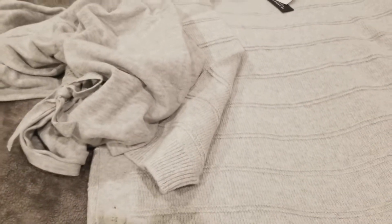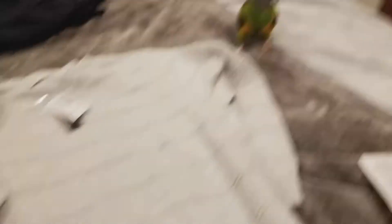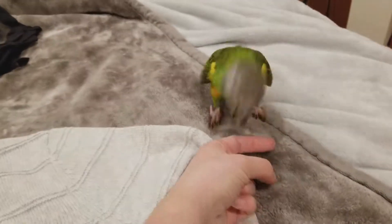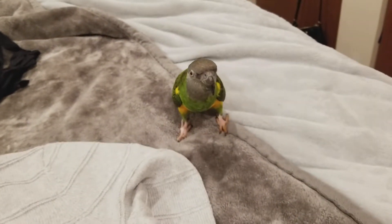All in all, I spent about $81 and got six different pieces. I can't get over that. And the bird wants to say goodbye too!